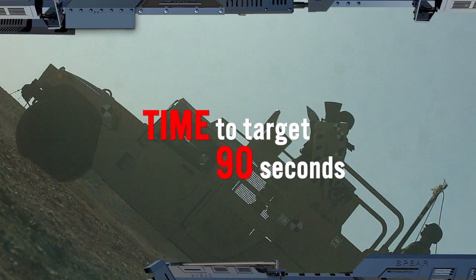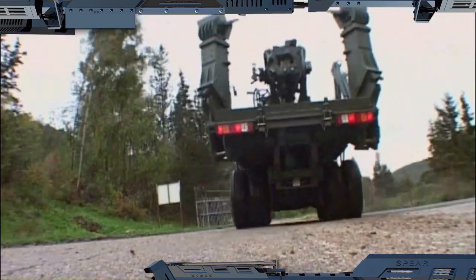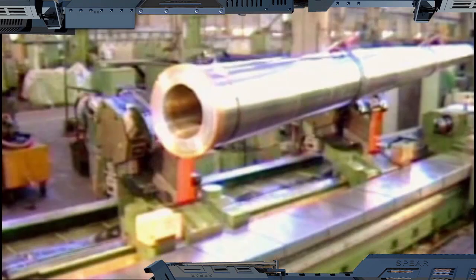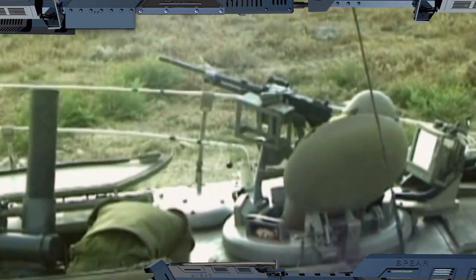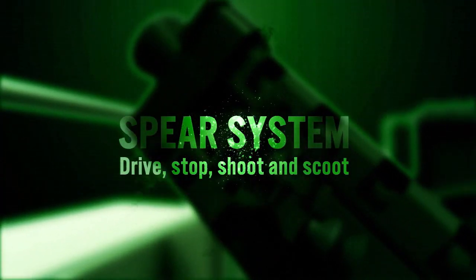Spear's ease of deployment, shoot and scoot capability, high accuracy, and rate of fire make it a force multiplier for today's and tomorrow's battlefields. Developed and manufactured by Elbit Systems, Spear incorporates all the innovation and battle-proven experience you would expect from a global leader in artillery and mortar systems. Spear System — Drive, Stop, Shoot, and Scoot.